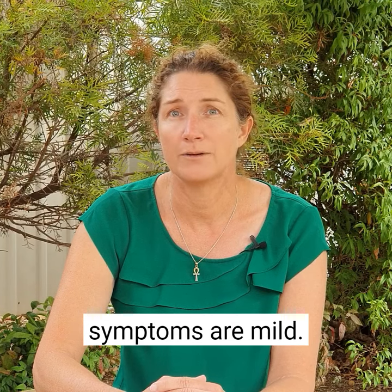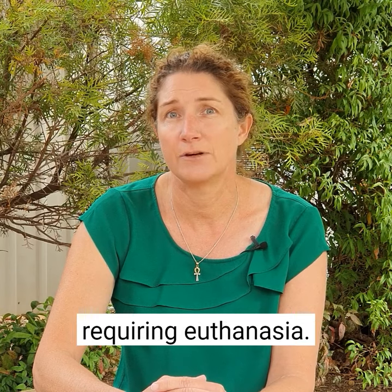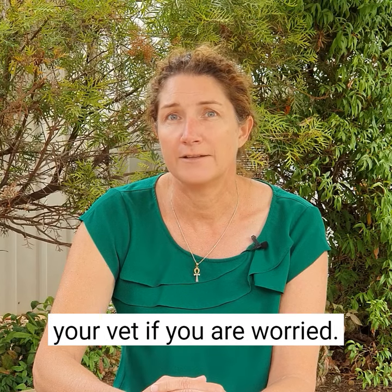Most cases showing symptoms are mild, however severe encephalitis can cause a severe disease requiring euthanasia. Be on alert and call your vet if you are worried.